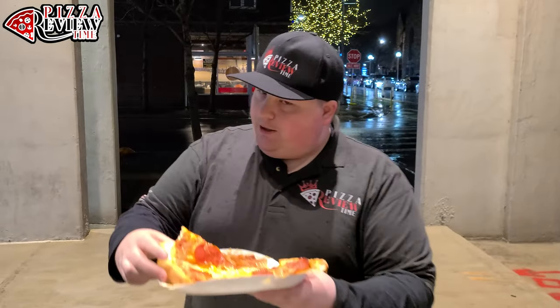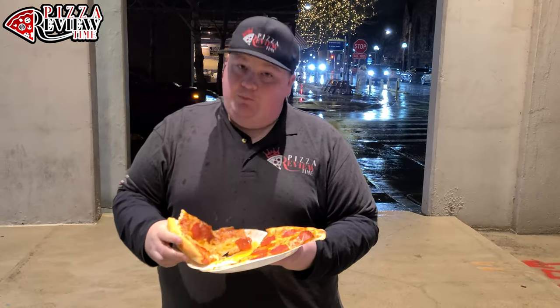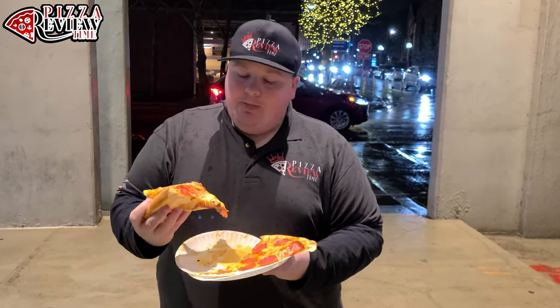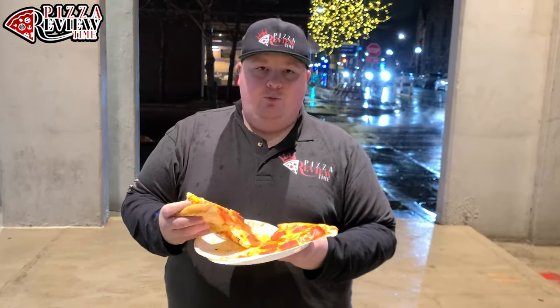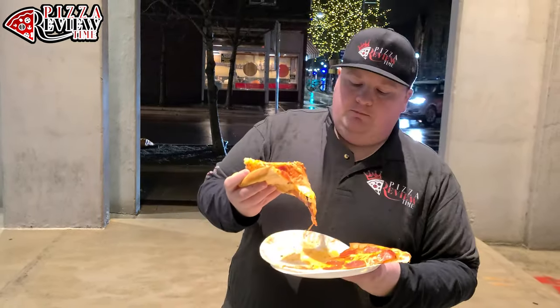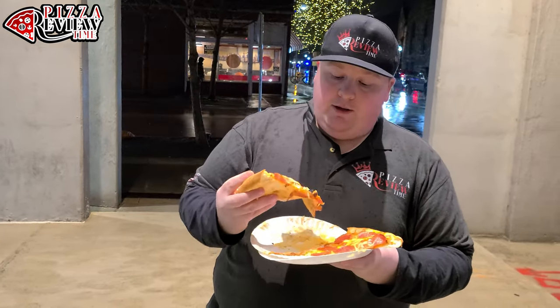Overall this is pretty solid and it's pretty cheap — I think it was less than five bucks a slice, which is good. Decent sized slices, pretty busy in there.